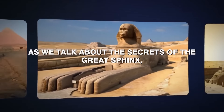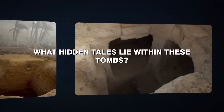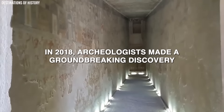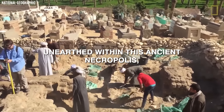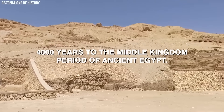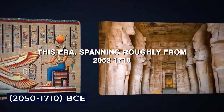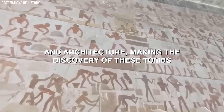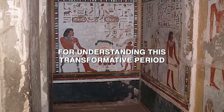Let's get into the excavation of roughly 800 ancient tombs. In 2018, archaeologists made a groundbreaking discovery near the village of Lisht, located about 60 miles south of Cairo. Unearthed within this ancient necropolis were approximately 800 tombs dating back around 4,000 years to the Middle Kingdom period of ancient Egypt. This era, spanning roughly from 2050 to 1710 BCE, is known for significant developments in art, culture, and architecture, making the discovery particularly valuable for understanding this transformative period.